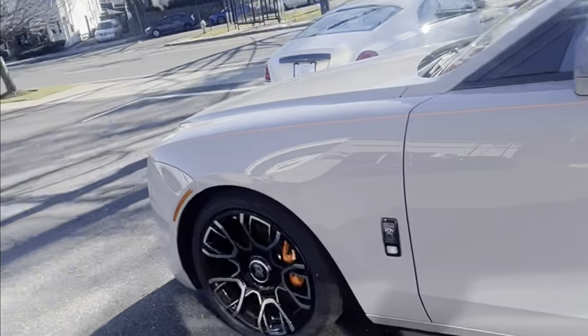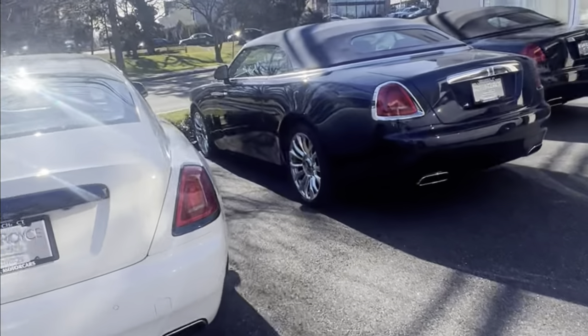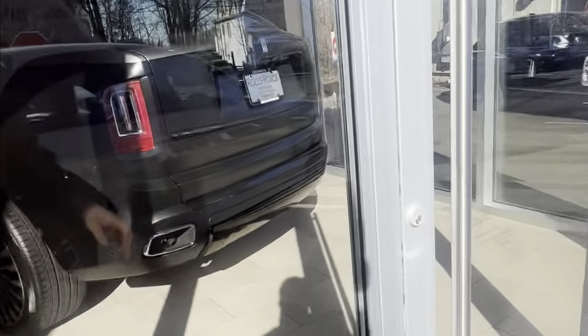Rolls-Royce makes quality interiors. Over there is the Dawn — and another Dawn. And if you come into the Rolls-Royce dealership, you might see more than you expect.